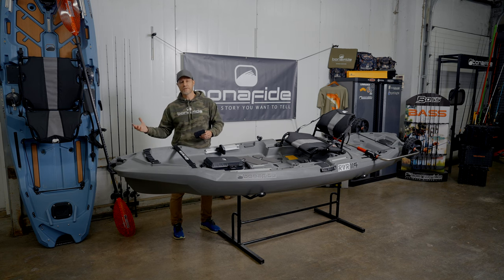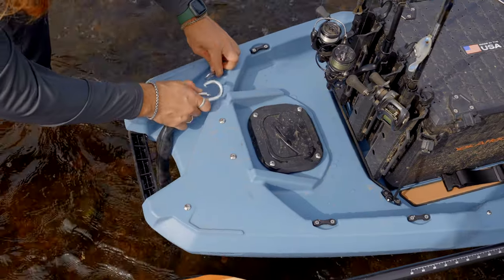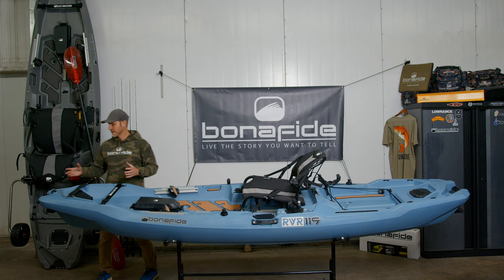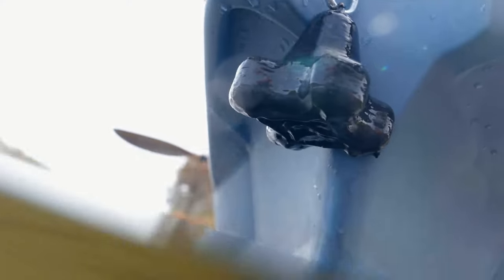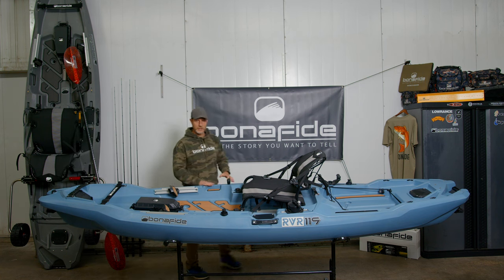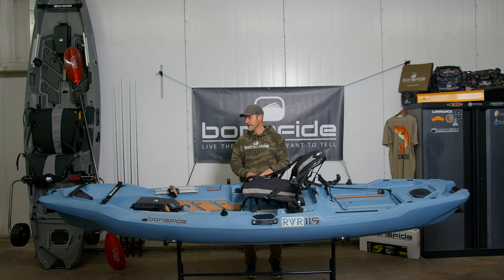We integrated the Anchor Wizard system into the RVR because when you're fishing rivers it's vital to have an anchor at the bow or stern to help slow down or stop in eddies. Up at the front, the anchor is integrated into the bow — trapped by the grab handle — and there's a roller that the cable rolls over. This makes the transition really smooth and quiet. The cable is routed through the boat, so with a quiet release you have a clean deck, avoiding trip hazards and snags. It pops out at the Anchor Wizard crank right beside the seat — that's the bow system.